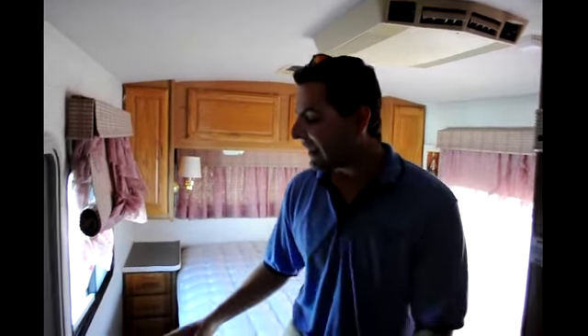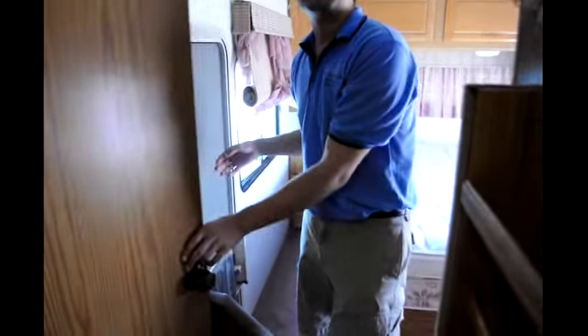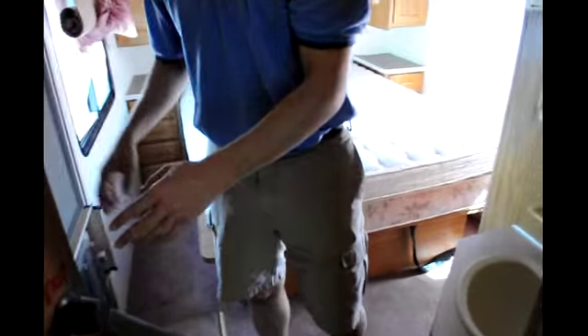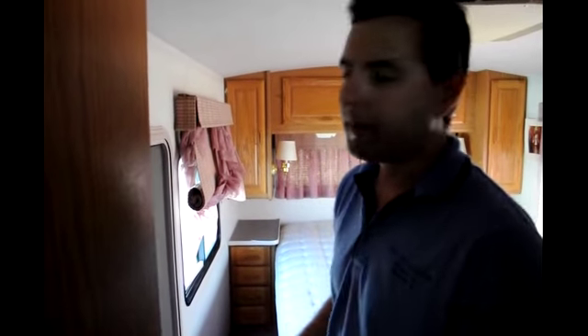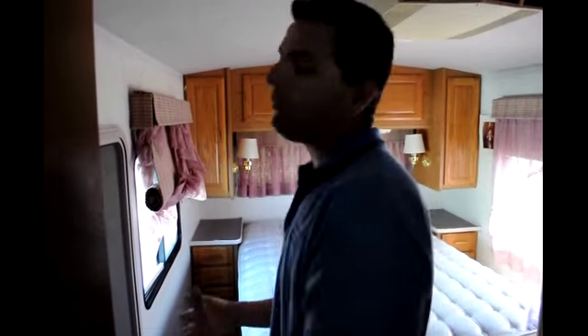Now come on back to the master suite. Take a look — you've got a second entry, so you can actually close this door and still be able to get in and out of the coach. What's nice about this is it's also a safety feature. In case of an emergency, you had to make a quick escape — instead of having to go all the way through the front of the coach, you can get out right here. You're not diving out an egress window; you're opening up a door and walking out.